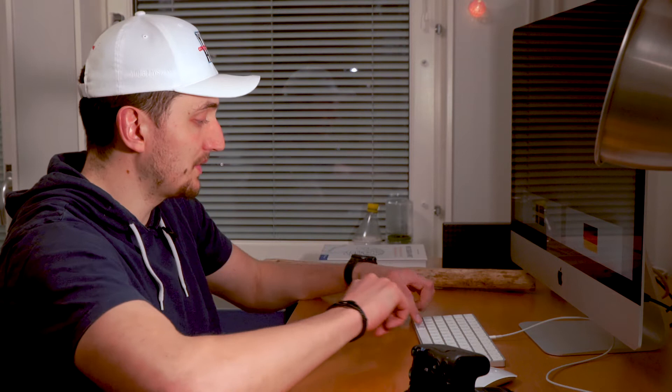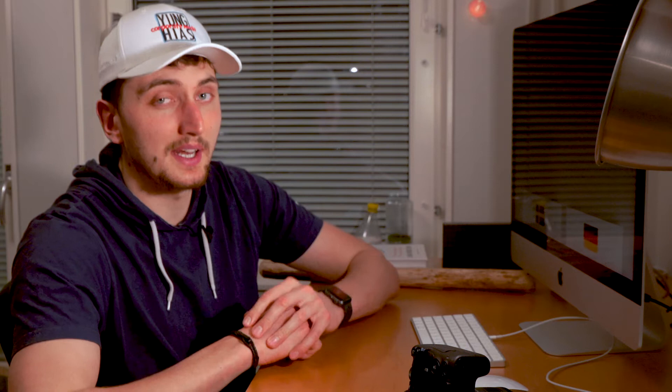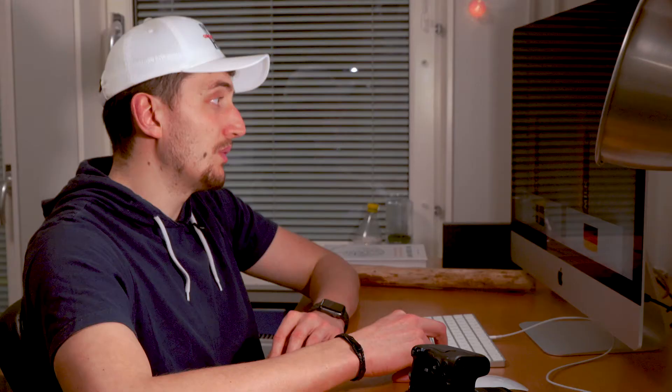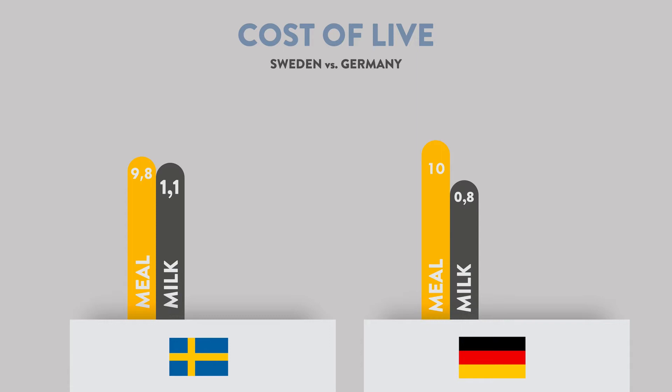I'm going to record my screen for you. So we're talking about the cost of life in Sweden. The average meal in Sweden costs 9.8 euros — a little more expensive than Germany. Milk is already more expensive: 1.1 euros in Sweden and 30 cents less in Germany. I took Germany because the data there is the best to compare. A piece of bread in Sweden is 2.2 euros, and in Germany it only costs 1 euro 30 cents.